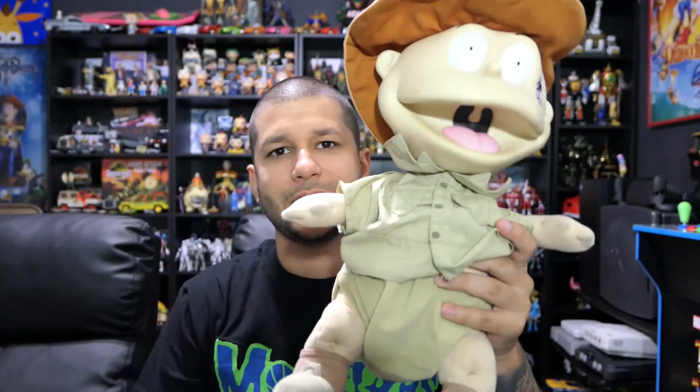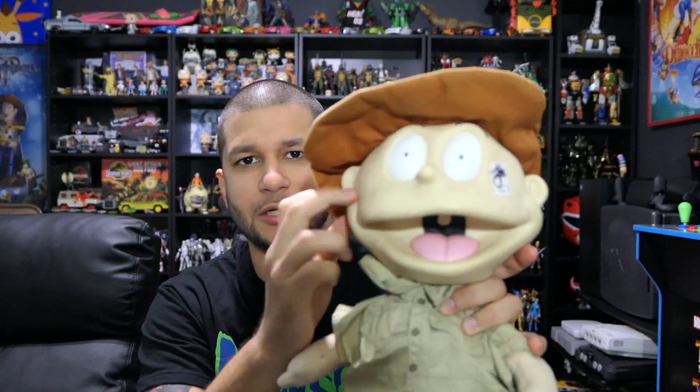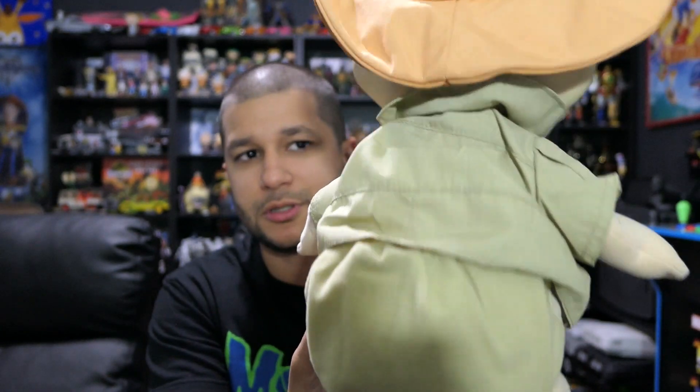Another thrift store find was this awesome Tommy Pickles from Rugrats — it's like a little plush doll, kind of plush on the bottom but hard plastic on the top. I believe this was from Rugrats Go Wild. He was only $3.99, I saw him and definitely had to have him. He's honestly pretty massive, so I'll throw him on a shelf somewhere, but he's in pretty good condition — not really dirty or anything.